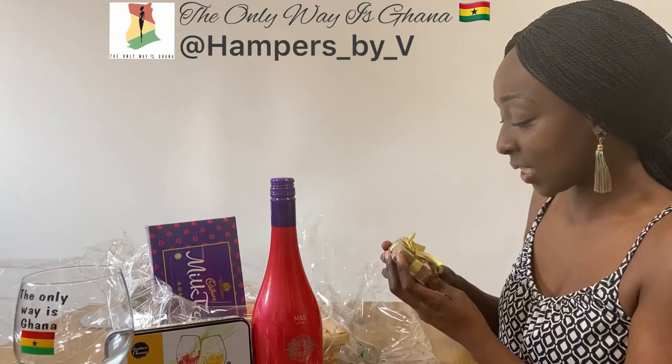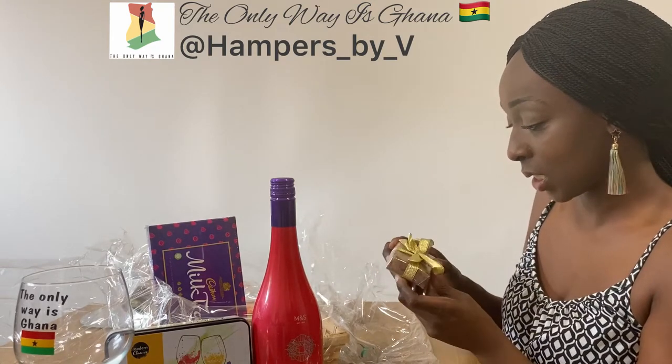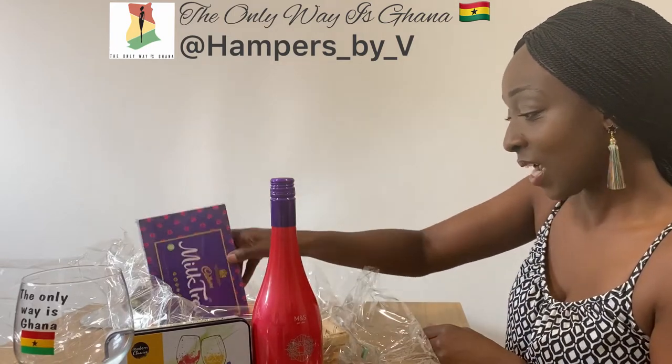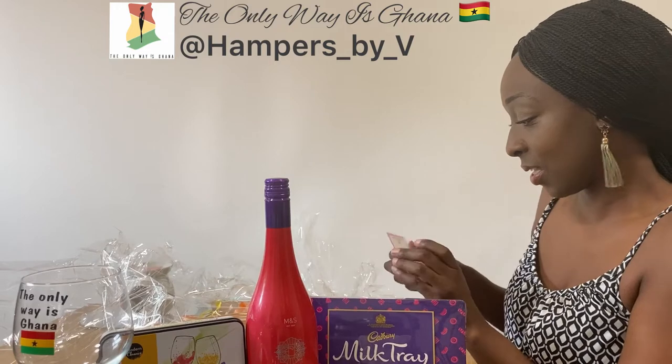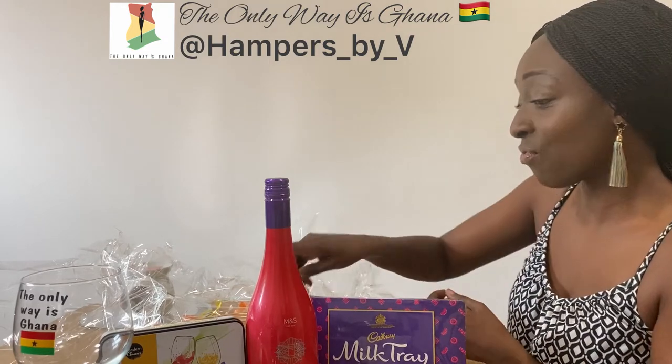Oh, look how nicely presented that is. I'm presuming this is black soap. And who doesn't love chocolates? Wow. Then there's a card in here — made with love. It really has.